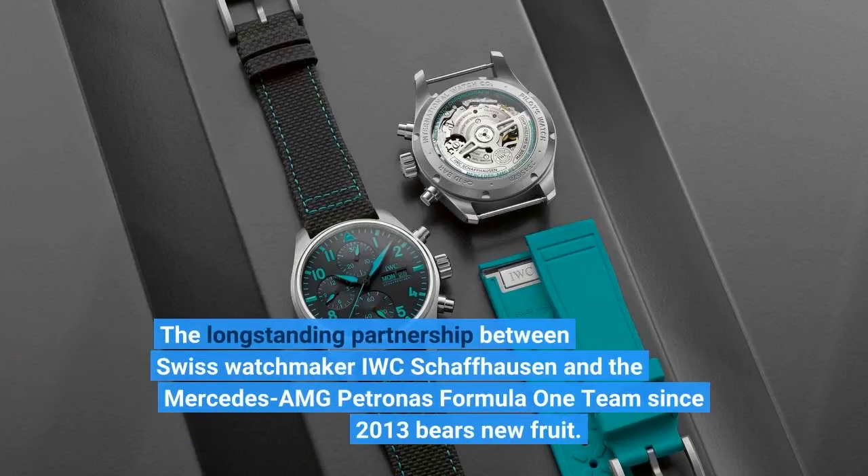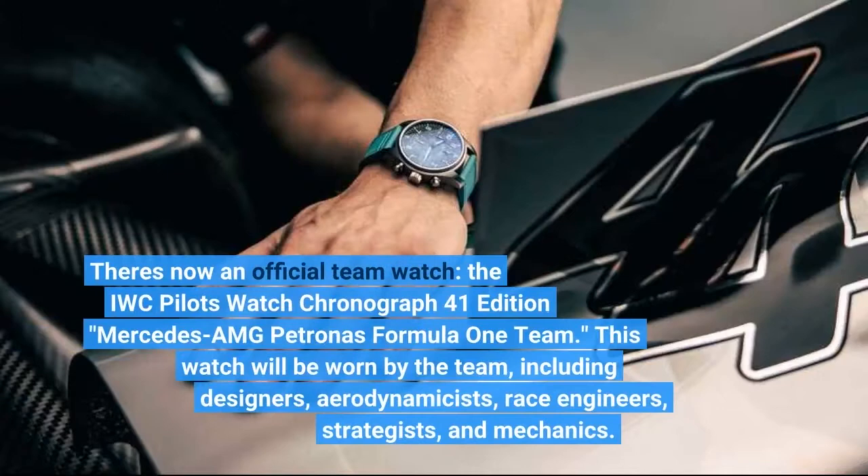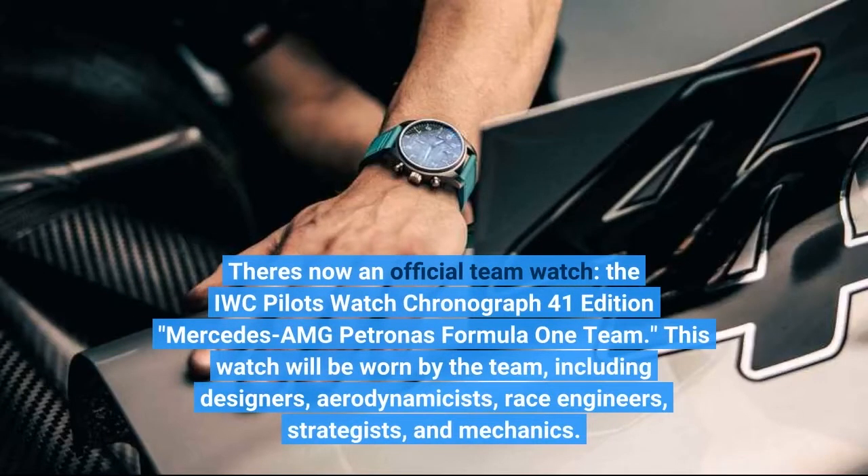The long-standing partnership between Swiss watchmaker IWC Schaffhausen and the Mercedes-AMG Petronas Formula One team since 2013 bears new fruit. There's now an official team watch: the IWC Pilot's Watch Chronograph 41 Edition, Mercedes-AMG Petronas Formula One team.